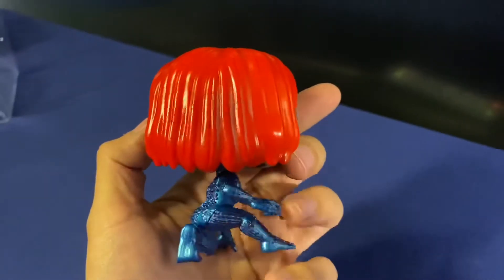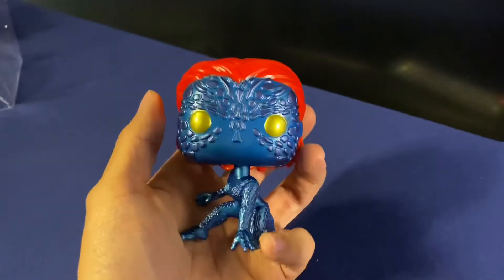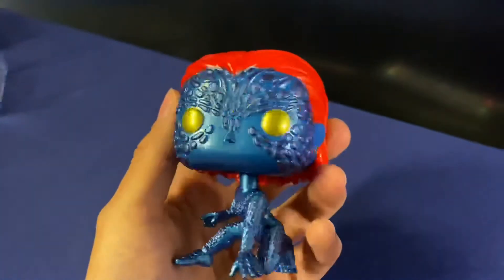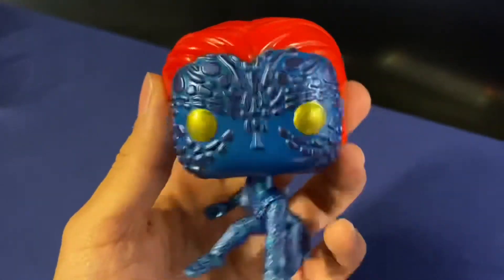I think it's pretty cool. The metallic paint really suits her skin — it's got that shiny reflectiveness to it, and I like how it contrasts with the hair. The eyes have that metallic look too.